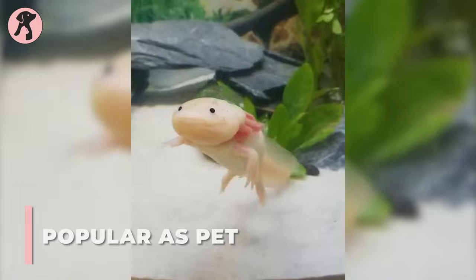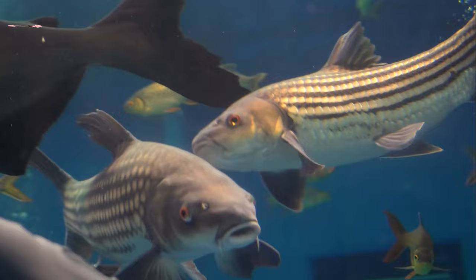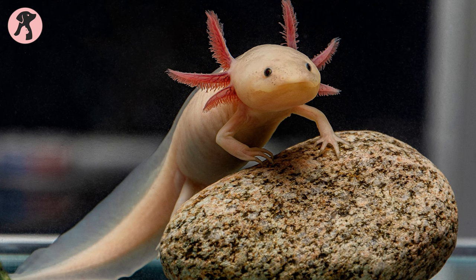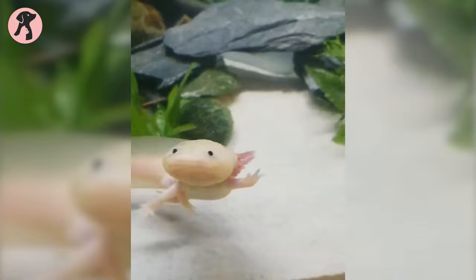No matter how you want axolotls as pets — whether exotic or underwater — they will simply amaze you. There is no doubt that they are quite popular as pets nowadays. When you are a passionate pet keeper wanting to make a collection of unique pets, axolotls are a great choice as they are extremely rare in the wild and uncommon to find easily. Their unique yet dazzling appearance makes them a perfect decorative pet in your tank.